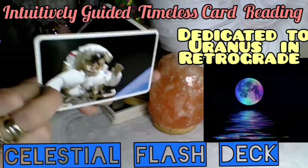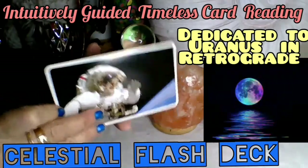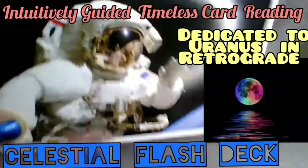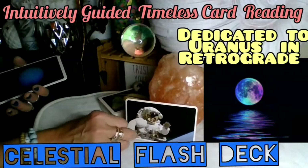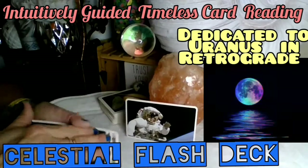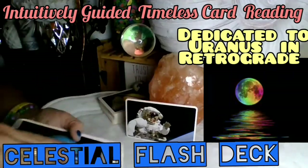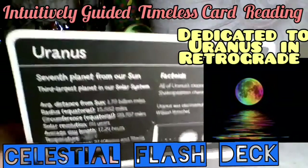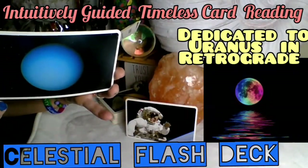First card: you got the astronaut — perfect for Uranus in retrograde! This speaks of seeking out what is new and being brave enough to explore. The first astronauts had no idea what was going to happen; they trained on Earth and then had to do experiments to see what a human body would actually experience up there — trial and error. You are brave, and you have been through a whole bunch of test runs.